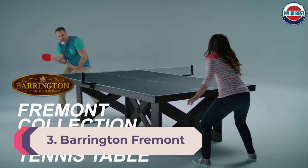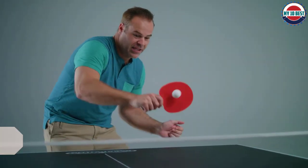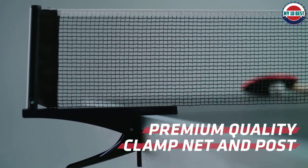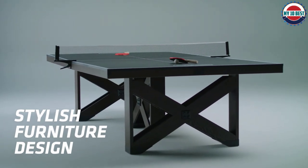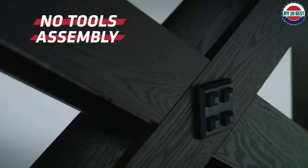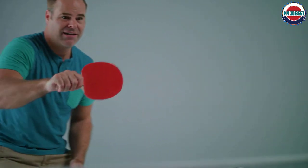Number 3: Barrington Fremont Ping Pong Table. The Barrington Fremont will add a touch of class to your game room without the hefty price tag. Crafted using fine solid wood, the table adds a furniture-like design and a sophisticated element to the room. It comes together by bolting on two tabletop pieces to the sturdy wooden legs, holds together securely, and is difficult to move once assembled. Better yet, you don't need any tools to put it together.